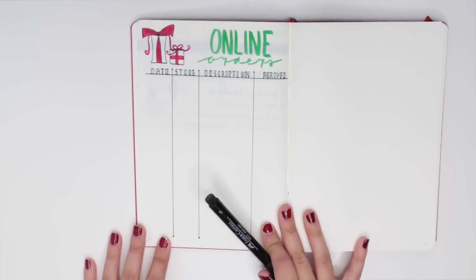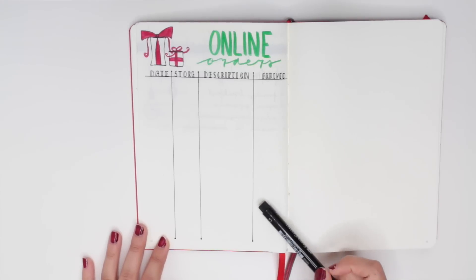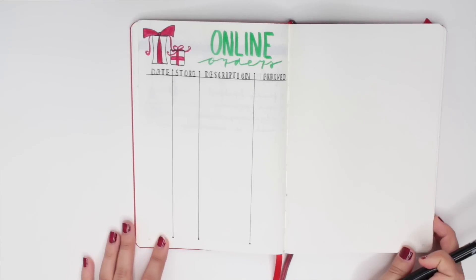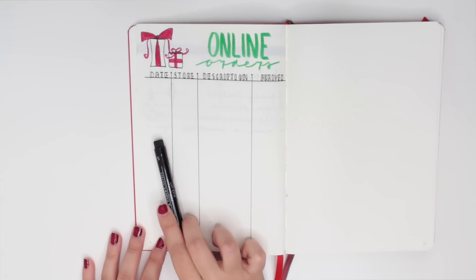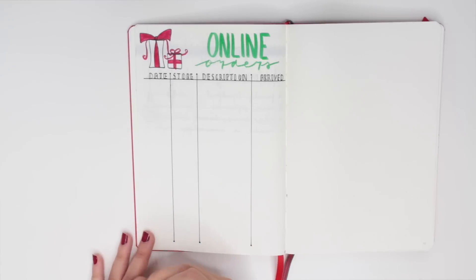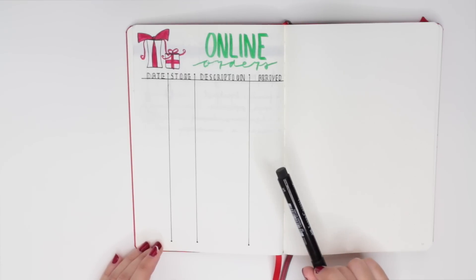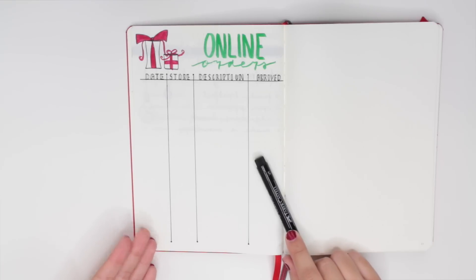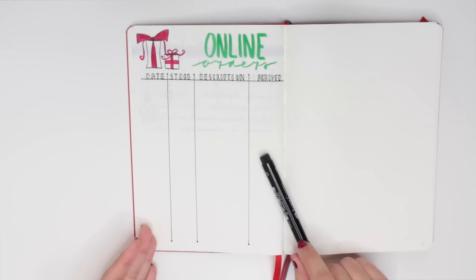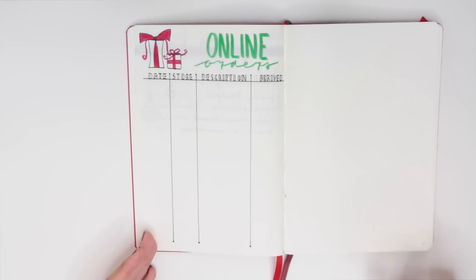The next page in the first half of the bullet journal is an online orders tracker. A majority of my holiday shopping happens online, and I'm usually making a lot of orders at once, so tracking them is really helpful. I have a simple chart with the date of the transaction, a description of the purchase, and a checkbox for when it arrives. This way I won't forget about something and realize on December 24th that it never came in — it keeps me on top of everything and ensures it's getting to me on time.